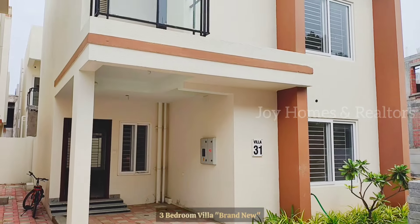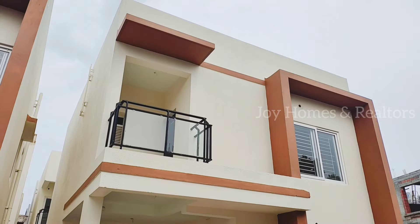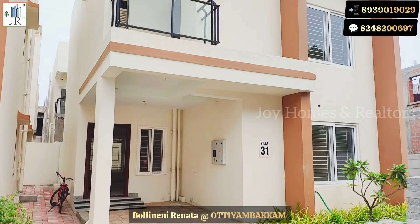Hi, welcome to Joy Homes and Realtors. This is a brand new 3 bedroom villa for sale at Bolineni Rinata.